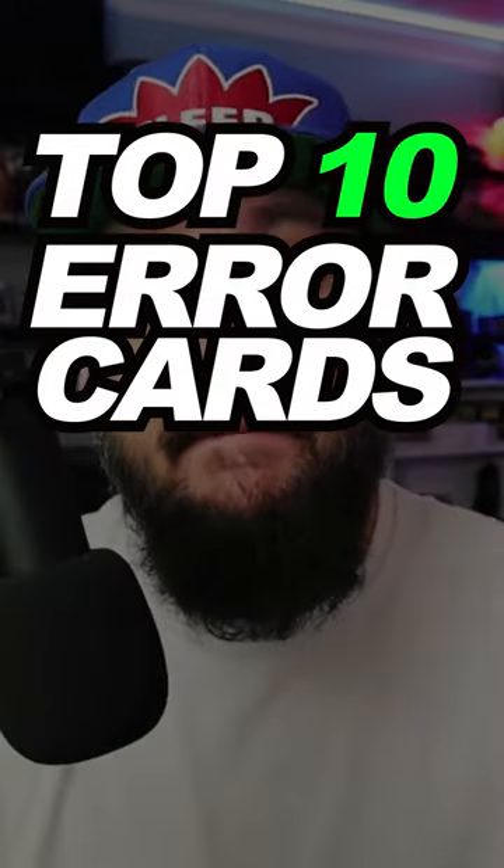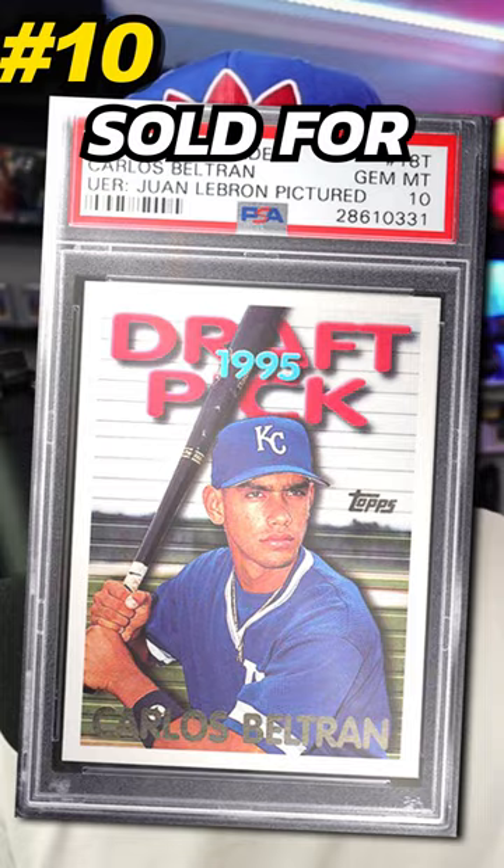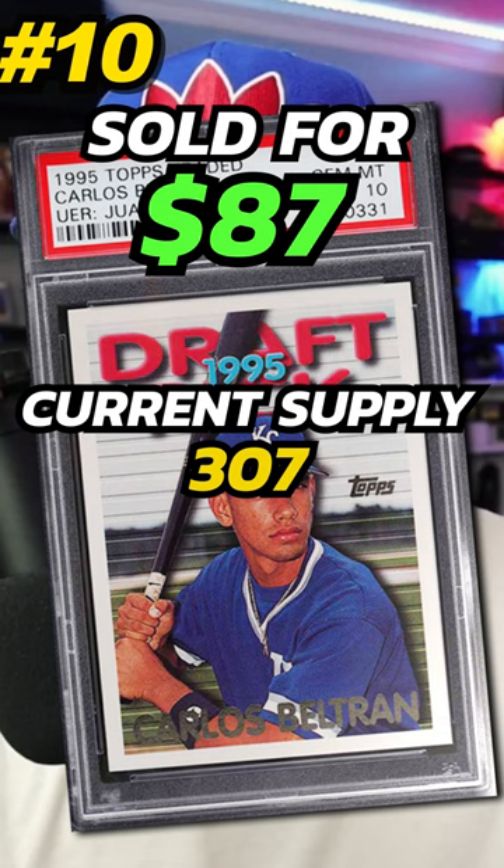Top 10 modern day baseball error cards to look for in your collection. Coming in at number 10 is a 1995 Topps Traded Carlos Beltran rookie, number 18, with a picture showing Juan LeBron. Graded PSA 10, it sold on eBay in March 2024 for $87. Currently there are 307 graded PSA 10. Just to clarify, this is Carlos Beltran's rookie but it has a picture of Juan LeBron.